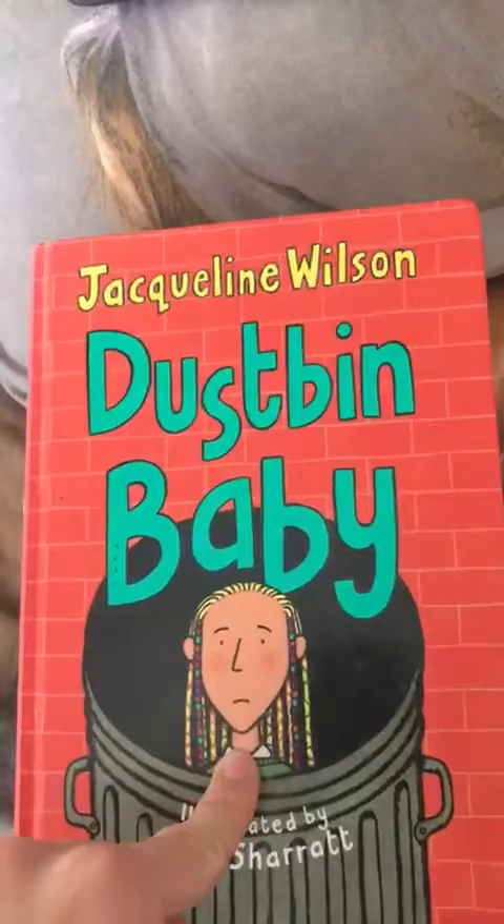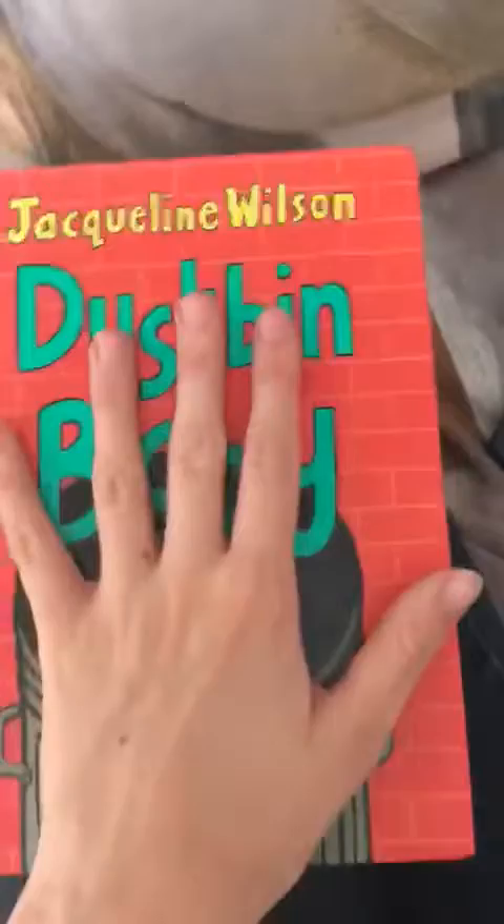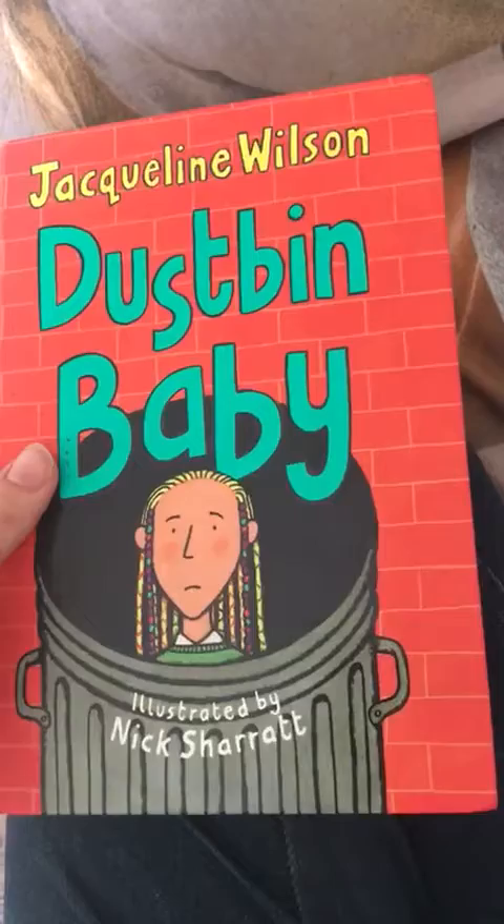...in a dustbin at the back of a restaurant. She has been adopted by quite a few people, which I'm not going to tell you much about. She is also desperate to find her mum — she really wants to know about her mum and why she dumped her in a dustbin.